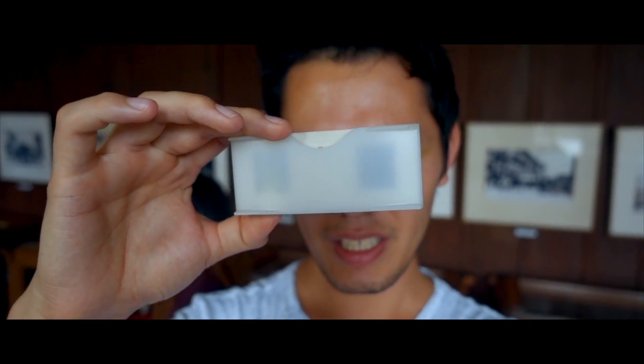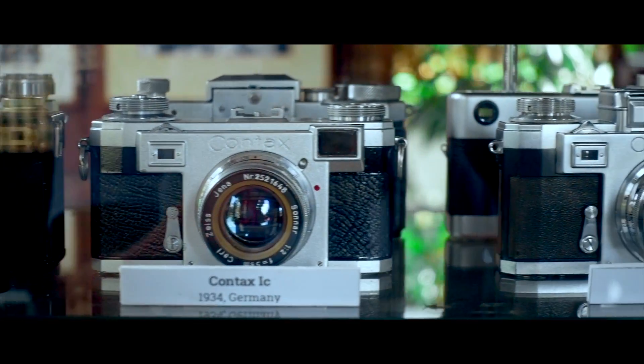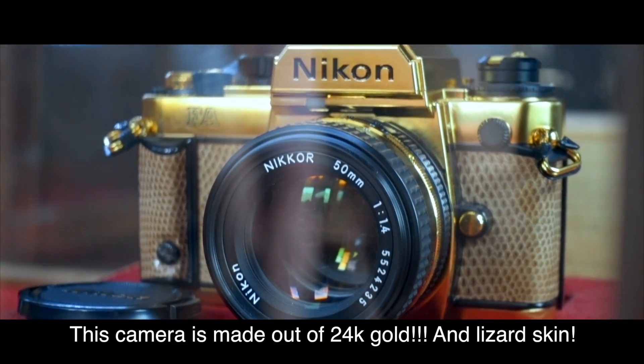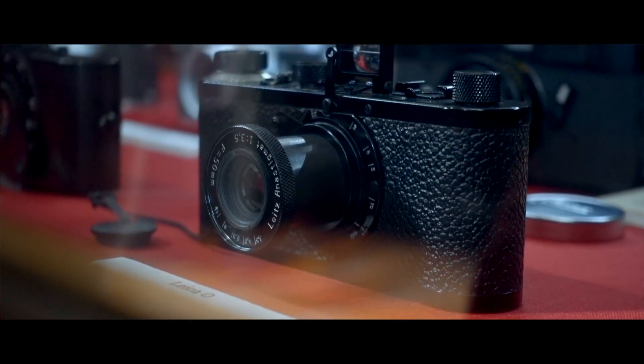This is 3D — it's so crazy. That camera has been in space. This camera was worth a million dollars, apparently, made by Leica.